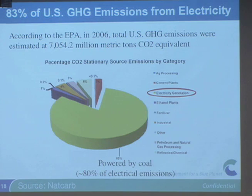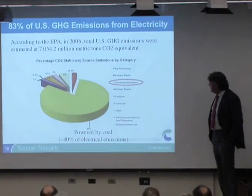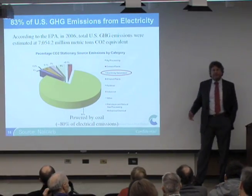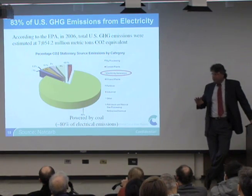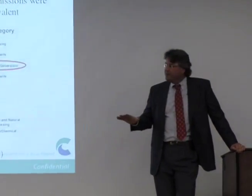If we look at U.S. emissions of CO2, most of it is coming from the generation of electric power, and 80% of those emissions are coming from the burning of coal in the United States. The important point is: if we address the coal problem, we could address the whole carbon problem.